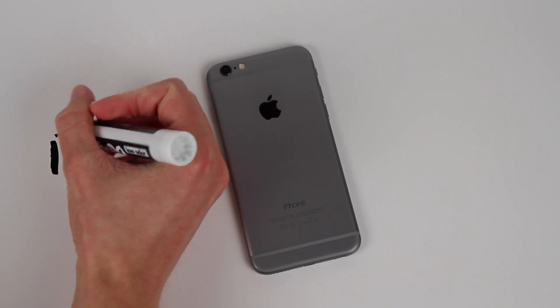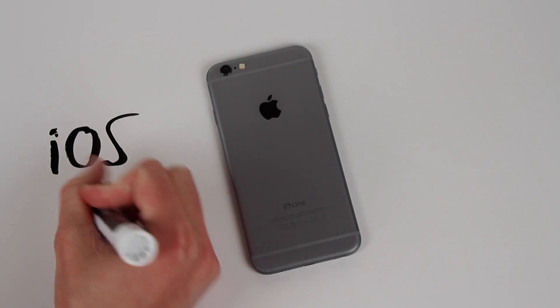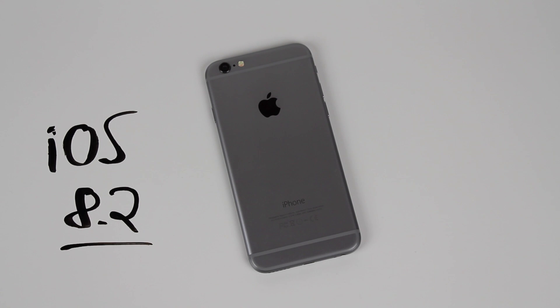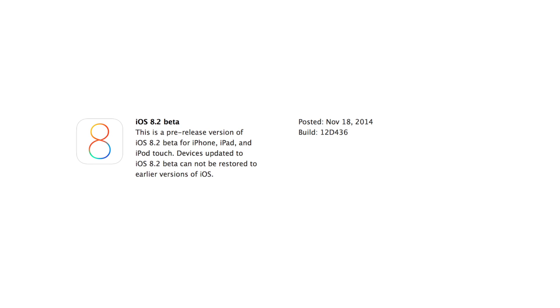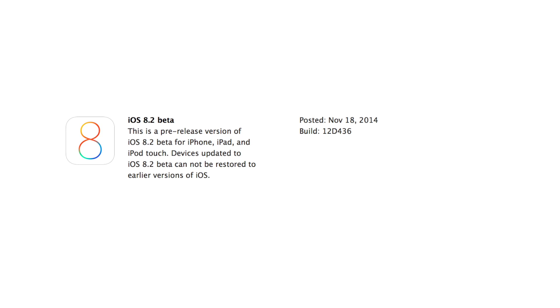Hey guys, this is Sam and I actually did not plan on making a second video today, but I felt it was necessary to talk about what Apple pushed out today — the very first beta of iOS 8.2. I love talking about updates for all of you guys here on my channel, so make sure you are subscribed in case you haven't already.